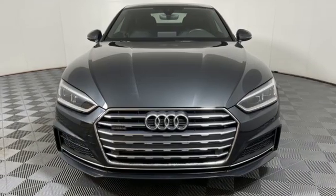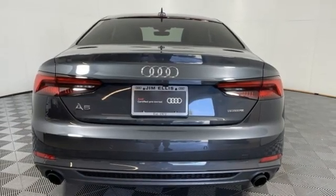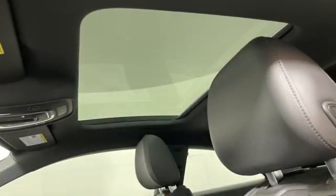AM-FM satellite radio, dual zone climate control, automatic with driver control suspension management, auto dimming rear view mirror, and integrated navigation system with voice activation.